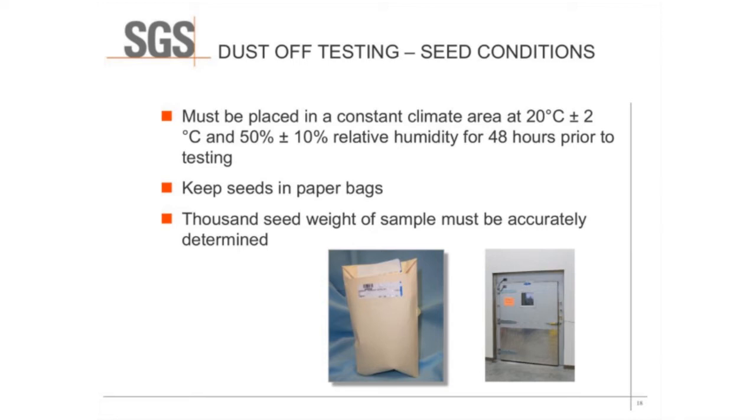Regarding seed conditions: once you're ready to test, the seed must be placed in a constant climate area at 20 degrees Celsius plus or minus two degrees, and kept at 50 percent humidity plus or minus 10 percent. The seed must sit for 48 hours prior to testing to equilibrate to those conditions. Seeds are to be kept in paper bags to more easily maintain the same temperature and relative humidity as the surroundings. You must also determine the thousand seed weight of a sample prior to testing.